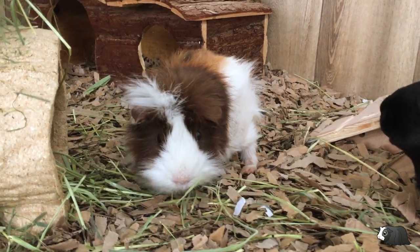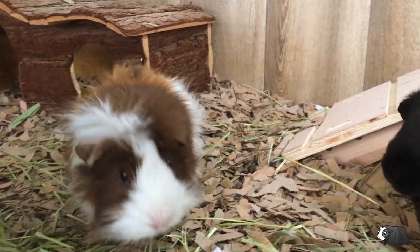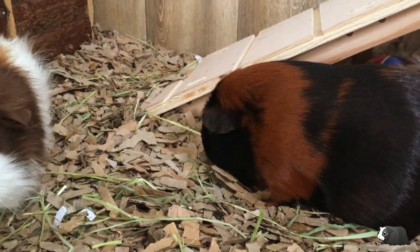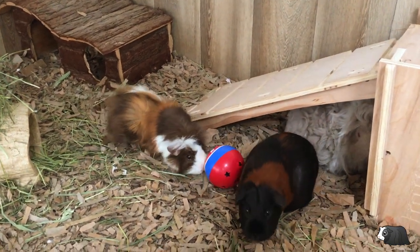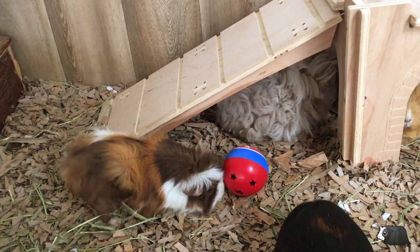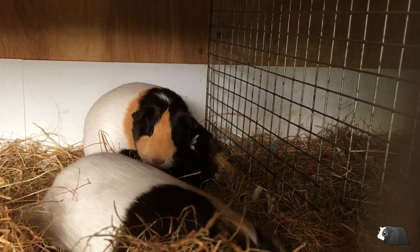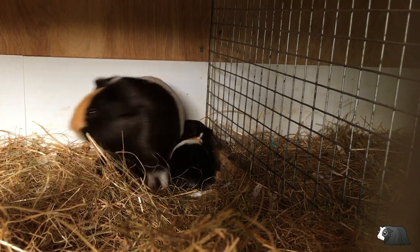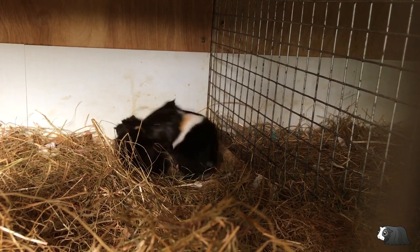Make sure when you adopt your guinea pigs that you aren't putting an unneutered male and female together as they're able to breed extremely quickly from a very young age. Before you know it you could easily be overrun with guinea pigs that you're unable to look after. Double check the gender of your guinea pigs. Rescue centres are usually more trustworthy than a pet shop when it comes to determining gender, and we always recommend getting guinea pigs from a rescue centre and avoiding pet shops for ethical reasons too.